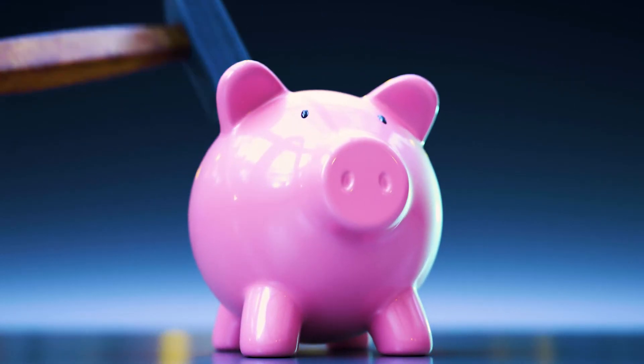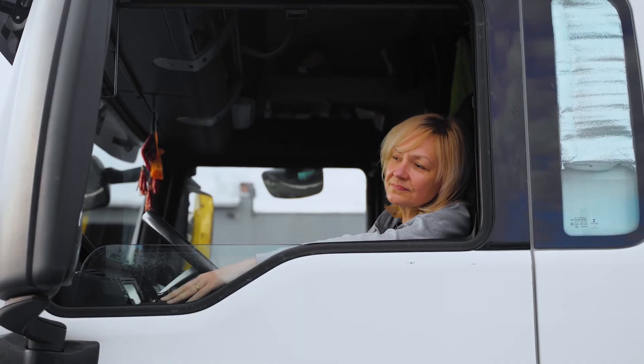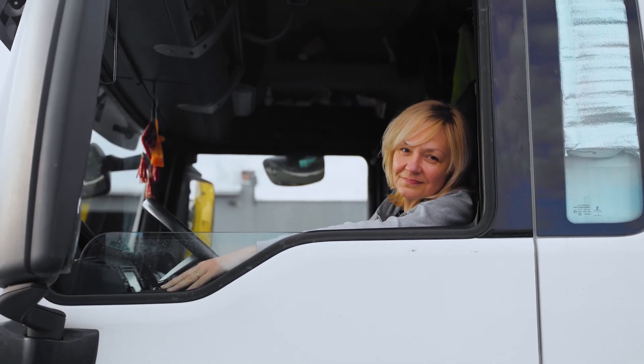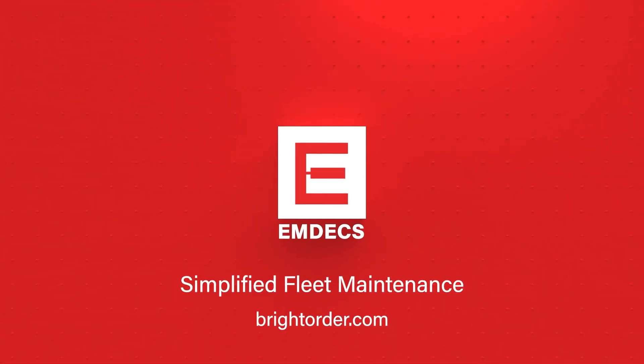Save yourself from costly tire replacement and ensure the safety of your vehicles and your drivers. Click the link below to see how MDX can help simplify not only tires, but your overall fleet maintenance and management.